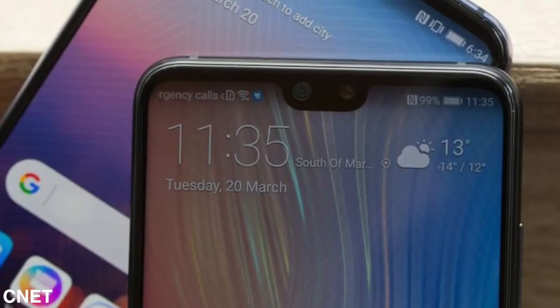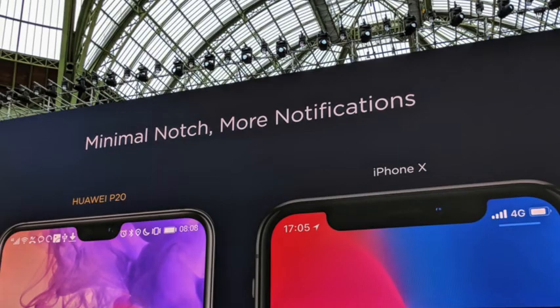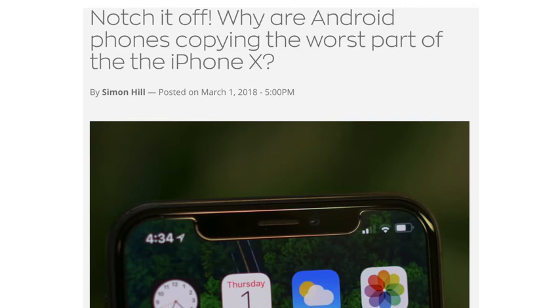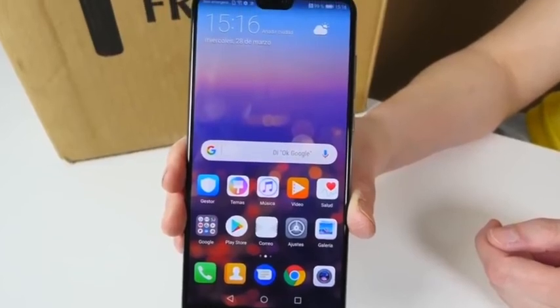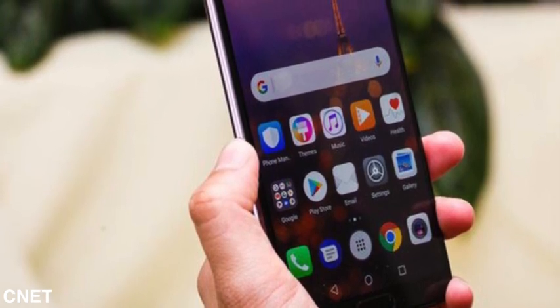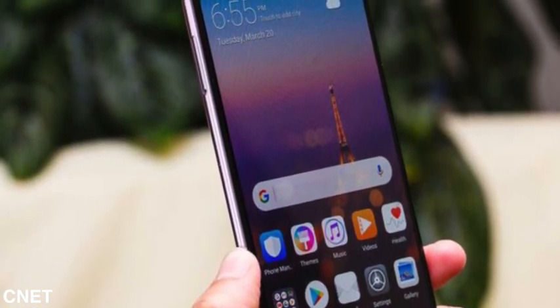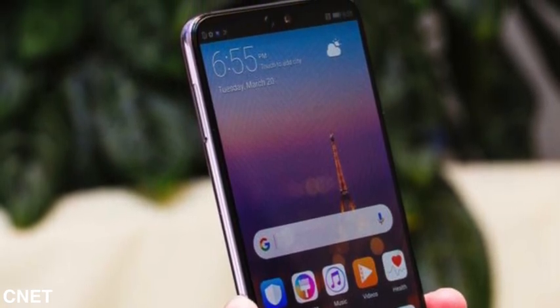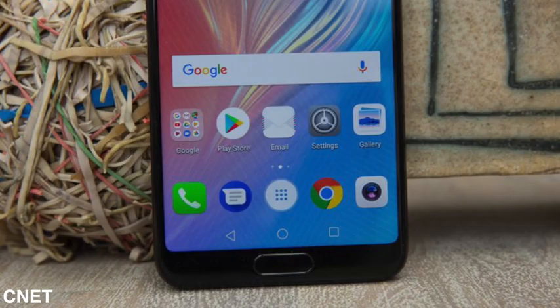Number one is the notch. The notch is here — everyone is talking about it. Definitely inspired from the great king of the notch, the iPhone X. Huawei even says that their notch is smaller than the iPhone X, and they're actually proud of it, embracing it with no issue whatsoever. The software actually lets you hide the notch by adding black bars on the side, so it blends in and feels like a top bezel. The thing that bothers me is it still has a bottom bezel despite having the notch, which is not cool.